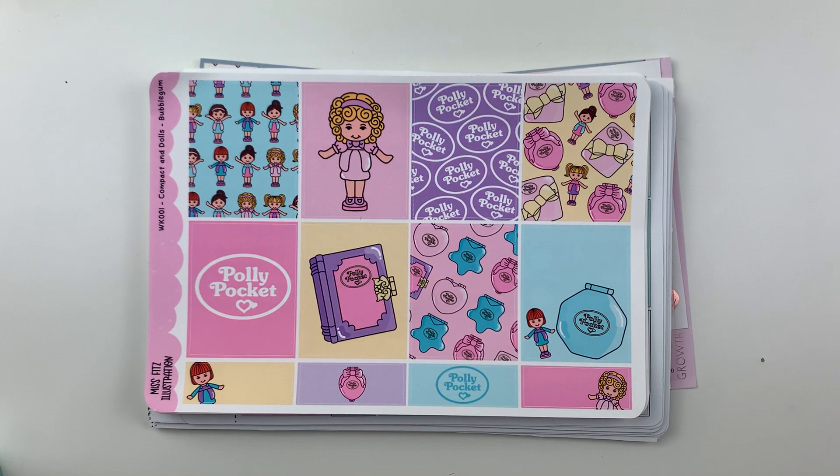Hi there, it's Tanya's Itty Bitty Sticker Co. and I am here to show you my sticker kit lineup for March. Can you believe it's already March? I'm still shooketh.